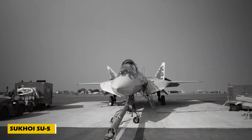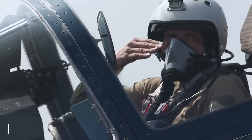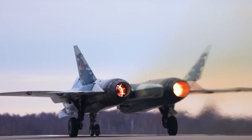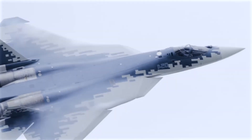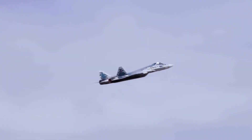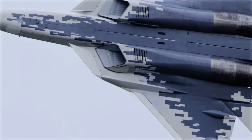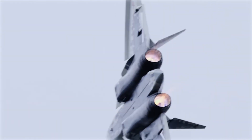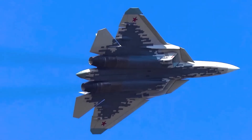Number 5: Meet the Sukhoi Su-57, Russia's first fifth-generation stealth fighter developed by Sukhoi. It features a sleek stealth design, supercruise capability, and advanced avionics for top performance. Powered by twin Saturn AL-41F1 engines, the Su-57 can fly up to Mach 2 — around 2,470 kilometers per hour — with a range of 3,500 kilometers. Its N036 Belka radar system offers advanced detection, while internal weapons bays keep it stealthy in combat.